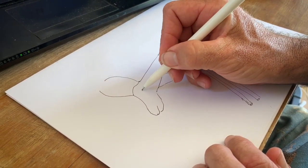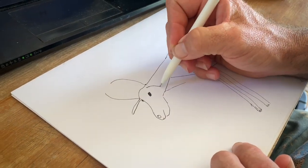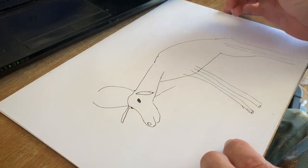Now let us capture the eyes of the animal. The Springbok's got quite dark eyes. Very good.